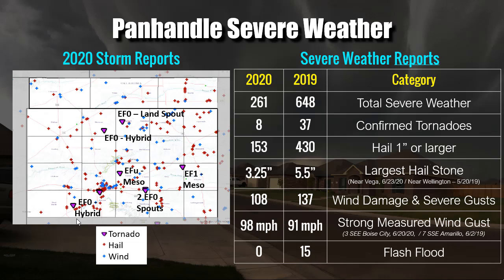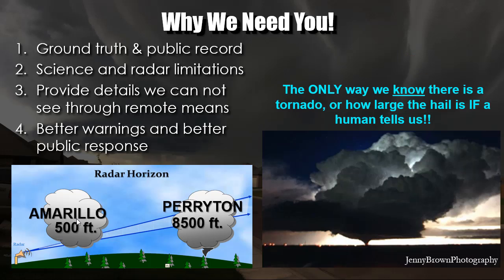2019 was a busy year coming off an El Niño: 37 tornadoes compared to only 8 in 2020, almost 650 severe reports versus a little over 250. The largest hailstone in 2019 was 5.5 inches; in 2020 it was 3.25 inches. We did have a measured 98-mile-an-hour wind gust in 2020. There was also a lot more flooding with more rain in 2019. The 2019 tornado map shows a lot of landspouts, which are a big headache for forecasters — they don't show up on radar well, but they are a kind of tornado.